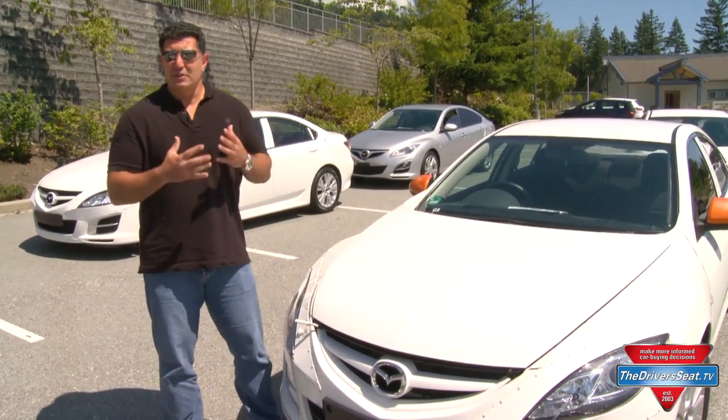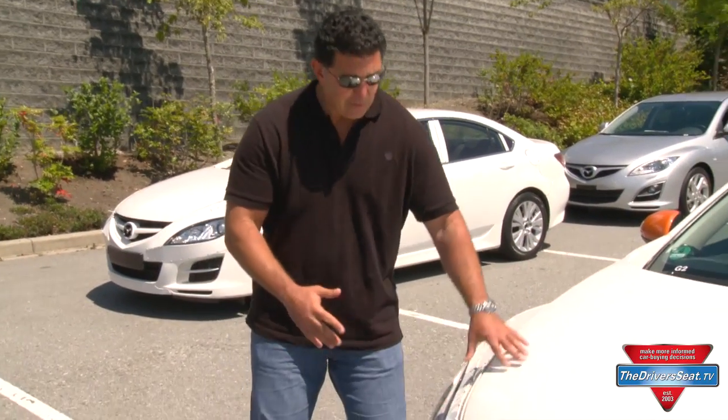Now in a lot of these drives we drive finished, complete product. These are mules — as you can see they're very rough. They look like Mazda 6s, but that's just on the outside. On the inside it's all new technology.